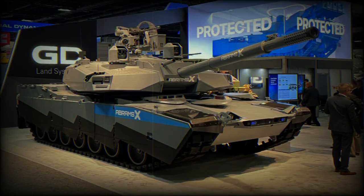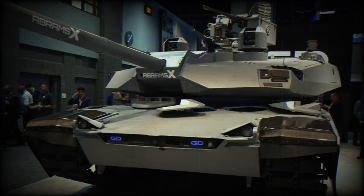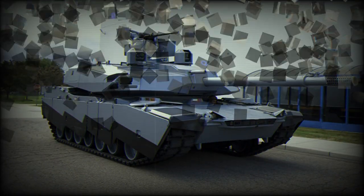Equipped with a new-generation 120mm gun, the XM-360, the tank can fire a range of advanced munitions, including mid-range munitions, advanced multipurpose, and advanced kinetic energy shells. An automatic loading system — a first for an Abrams tank — optimizes efficiency and safety, leaving the three-person crew to focus on other critical tasks.